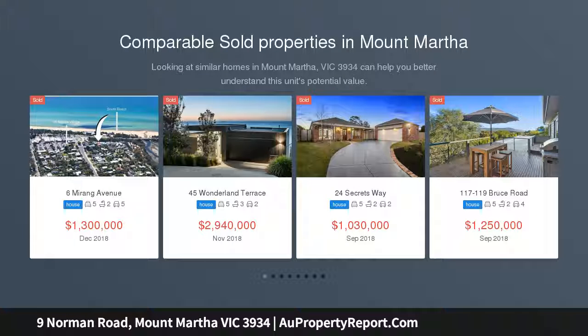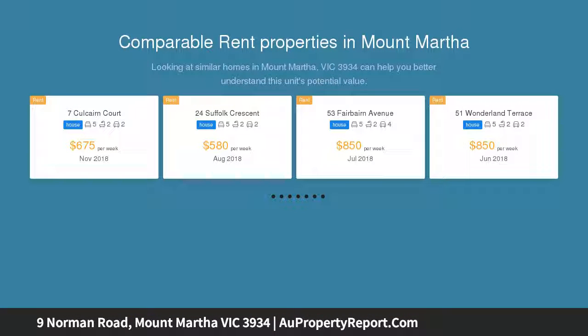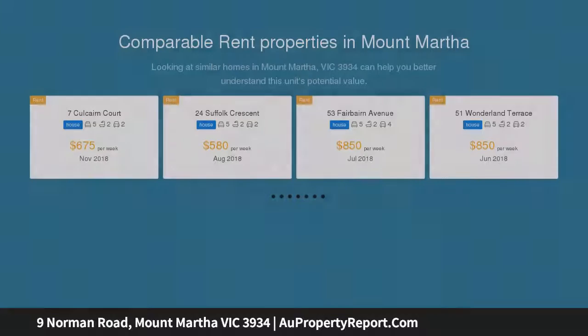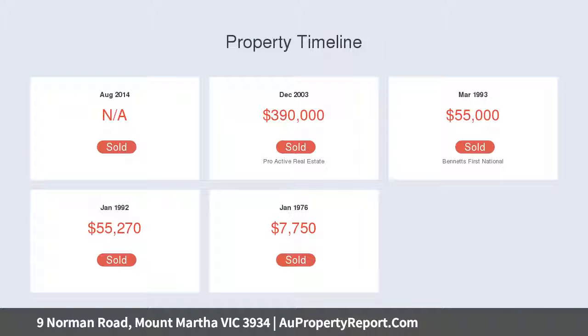Exuding all the laid-back charm of a classic coastal home in a blissfully serene locale, this four-bedroom family find will immediately please with its surprisingly spacious floor plan flowing out to a superb covered entertainer's deck, heated swimming pool and spa. Nestled down a quiet coastal lane just one kilometer back from the foreshore.